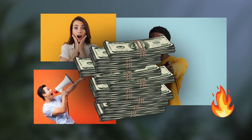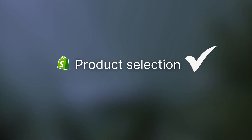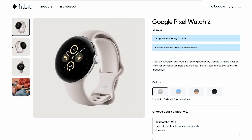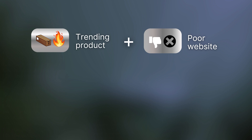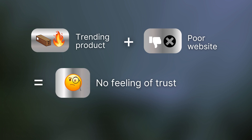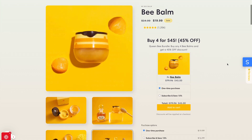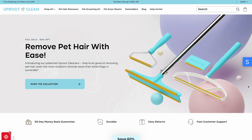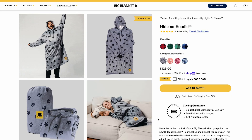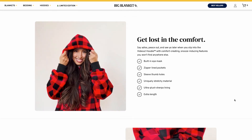Shopify dropshipping is usually hyped as a business model which will make you rich if you simply sell a trending product. While this can be true, it's not entirely complete. Your product selection is extremely important, but what might cancel that out completely is your landing page presentation — how your store actually looks and how you're representing that product. With a trending product and a poor website, there's no feeling of trust, which makes the chances of purchasing something extremely low. If you create a product catalog you are confident and passionate about, with true dedication into creating a professional and great-looking store, with the right product offer and marketing approach, you are going to sell. It's not just about a trending product; it's about the experience you create around that product.